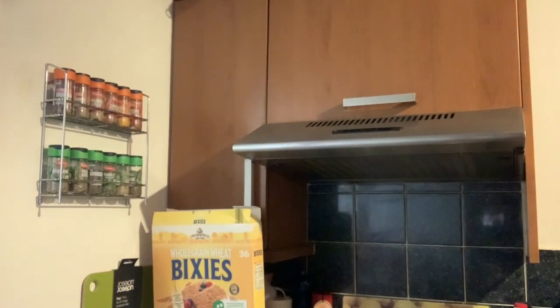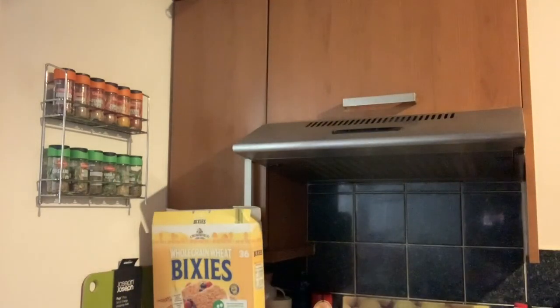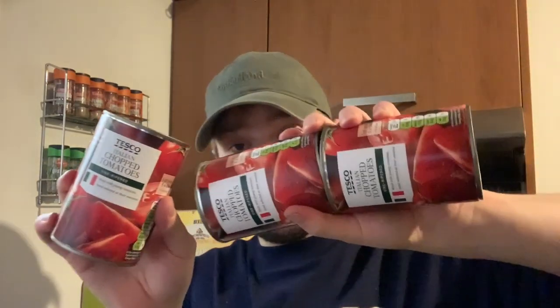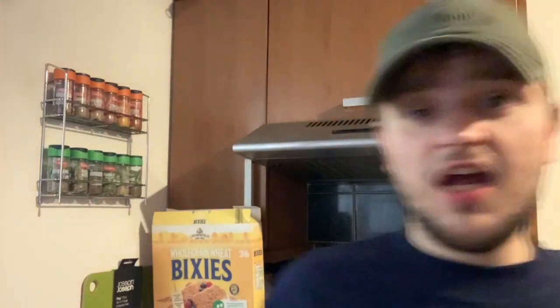Moving on to tins and jars. Three jars of gherkins. Then a Sacla sun-dried tomato cook paste — basically like a sun-dried tomato pesto. We bought two tins of peaches to make the peach crumble. And finally, three tins of chopped tomatoes — really, really good. We do like to make our own pasta sauces and these are the best ingredients to use.